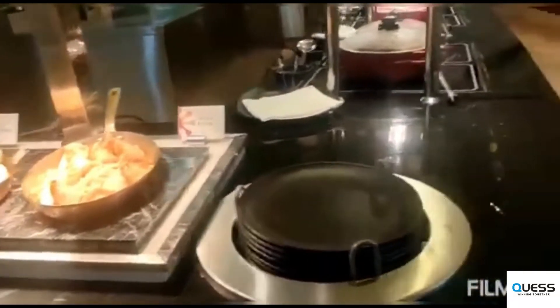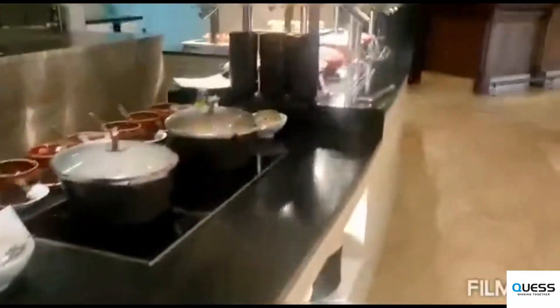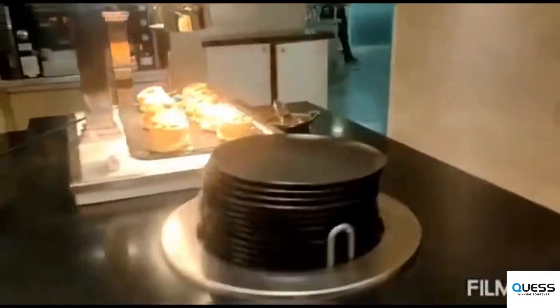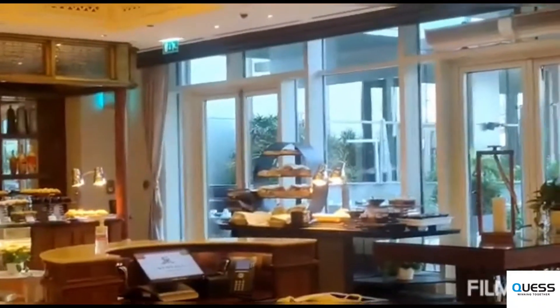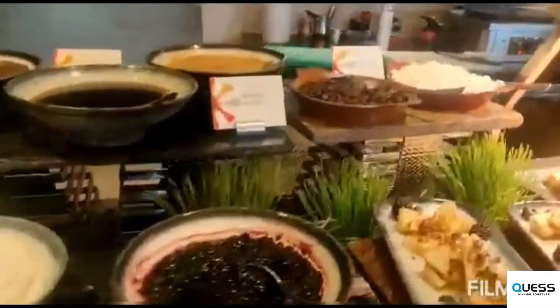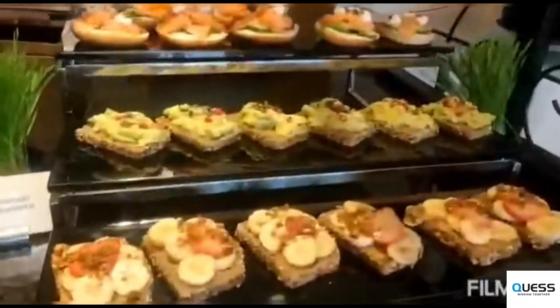On this side we have the hot buffet counter with eight different types of international food — everything. This is our pancake station: waffles, crepes, some poached pear and apple. That's my favorite section — the healthy section.